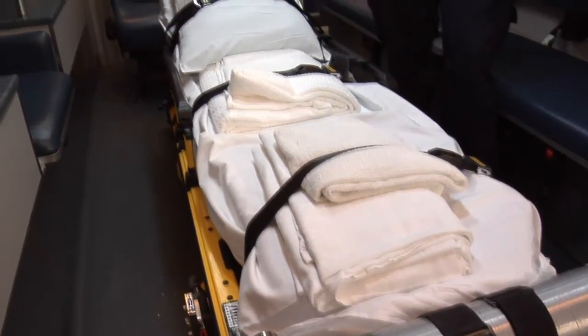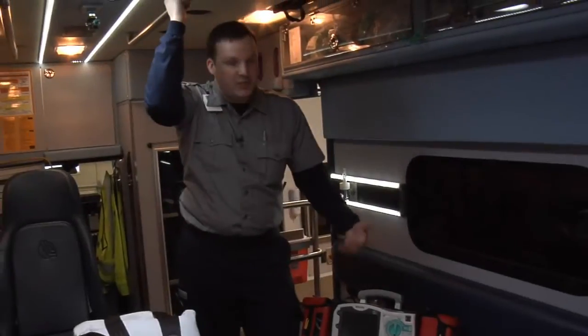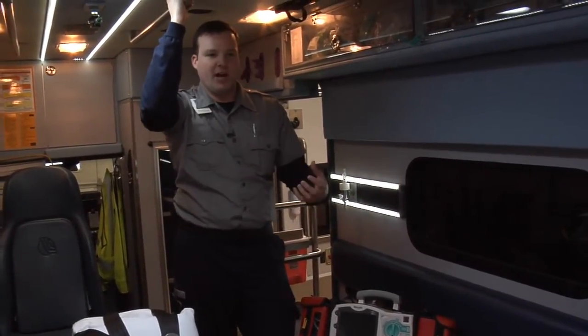We've actually offset that with another piece of technology — not electric, but more engineering technology — with our new stair chairs.